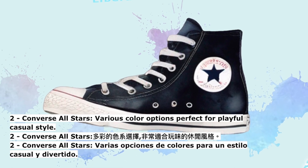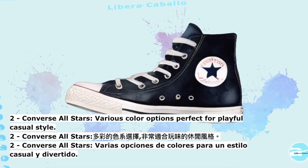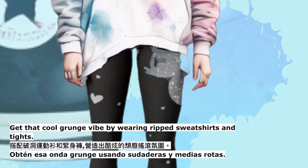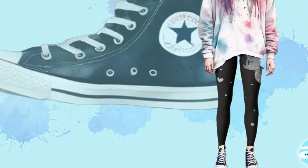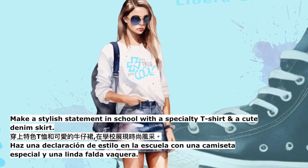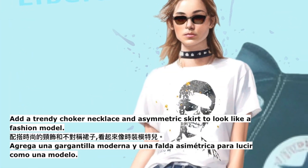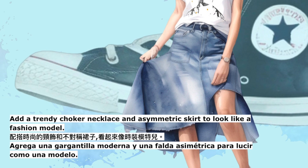2. Converse All-Stars — various color options perfect for playful casual style. Get that cool grunge vibe by wearing ripped sweatshirts and tights. Make a stylish statement in school with a specialty t-shirt and a cute denim skirt. Add a trendy choker necklace and asymmetric skirt to look like a fashion model.